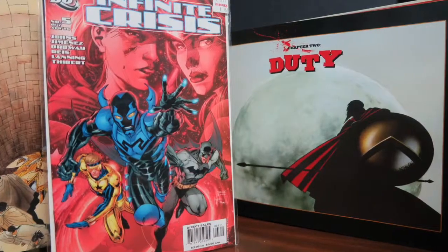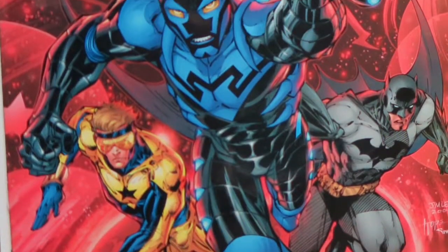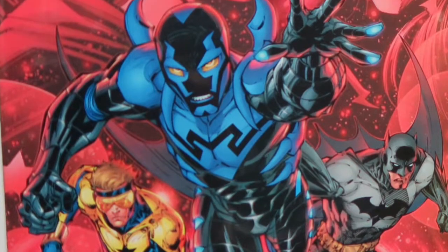The other comic I picked up is Infinite Crisis number 5. The reason I picked up this book is not just because it has a really cool Jim Lee cover, but it's also the first appearance of Jamie Reyes — the second Blue Beetle. It's a really cool cover, it's in great shape, and I got it for $1.50.